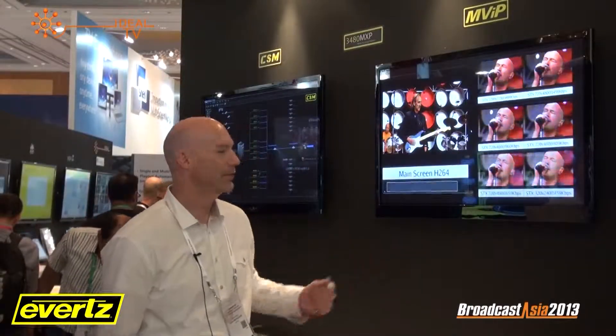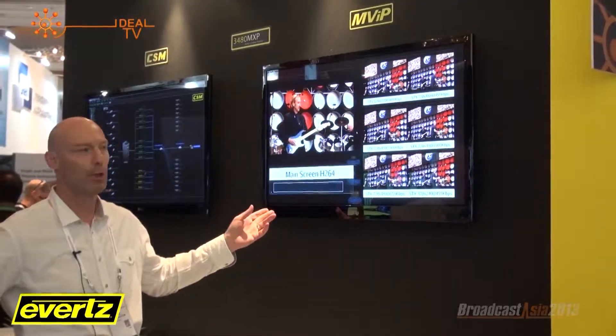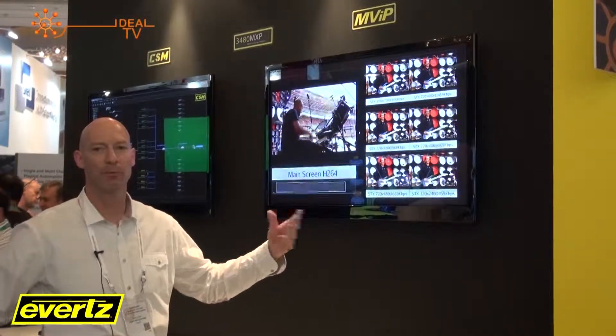What we're showing on this side of the booth is our distribution and coding solutions. We have here a H264 encoder as well as our end screen encoder, which will do several resolutions for different playout devices.